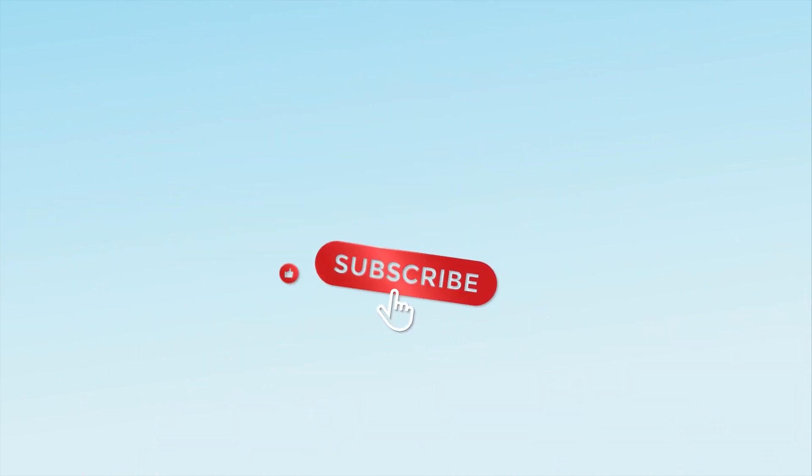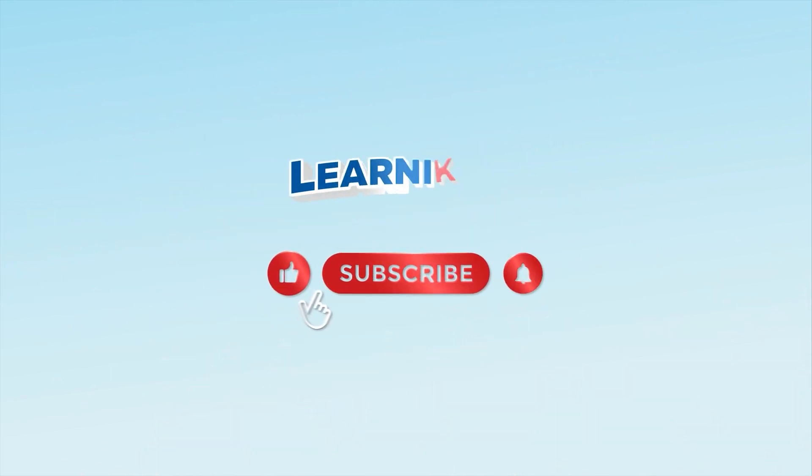Yay! We learned how to subtract numbers from one to five. Subscribe to our channel and click on the bell.